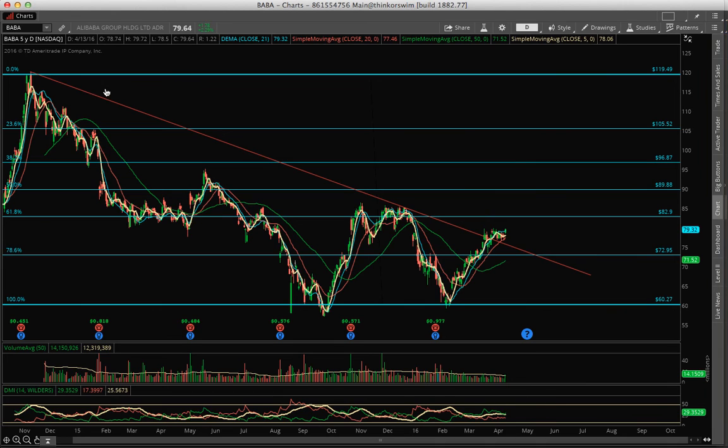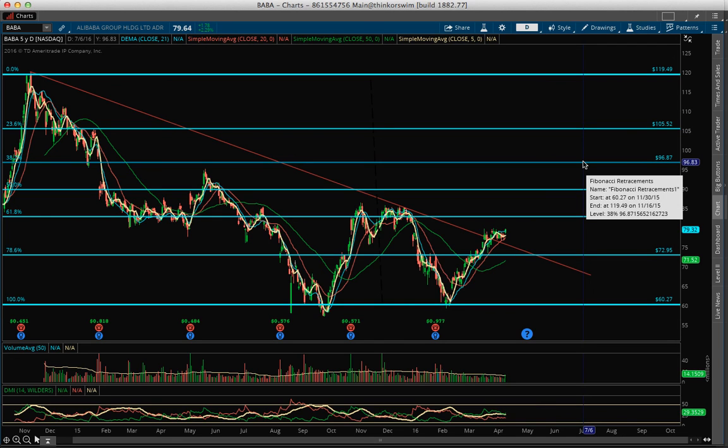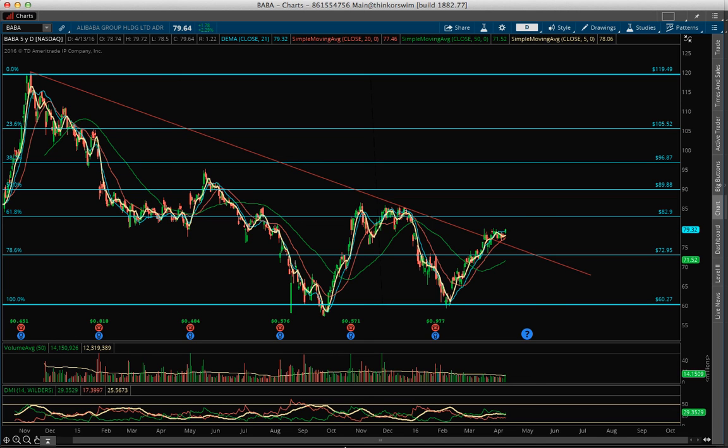Another one that I love is BABA. BABA broke out this resistance, moved sideways, and the volume today is telling me this thing is ready to move. Volume was 14 million — it usually trades between 10 to 12 million, so it was great volume. I went long today on BABA. My stop loss is the 20 simple moving average at 77, because it has been holding even when it broke out right here. You enter here, 77 is your stop loss. Wait until it breaks out the 80s — the next target is 83, and then from there 89 or 97. Those are the numbers you need to watch. ADX is at 25 and the bulls are in control.